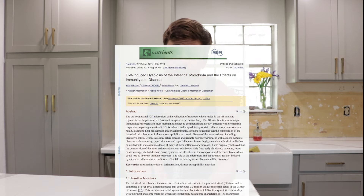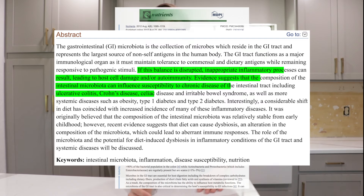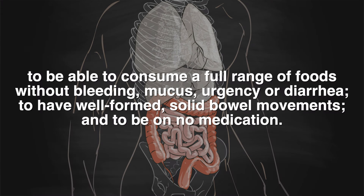After my release from the hospital I eventually began studying nutrition. In 2016, after reading several articles and studies on PubMed, I learned that there seems to be a relationship between a dysbiotic gut microbiome and the pathogenesis of IBD. So I wondered what would happen if I optimized my gut microbiome and reversed the dysbiosis. I designed and began following my own gut microbiome optimizing diet, which finally allowed me to consume a full range of foods without bleeding, mucus, urgency, or diarrhea, to have well-formed solid bowel movements, and to be on no medication.